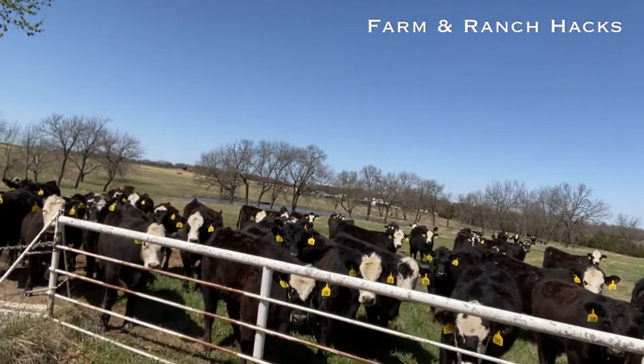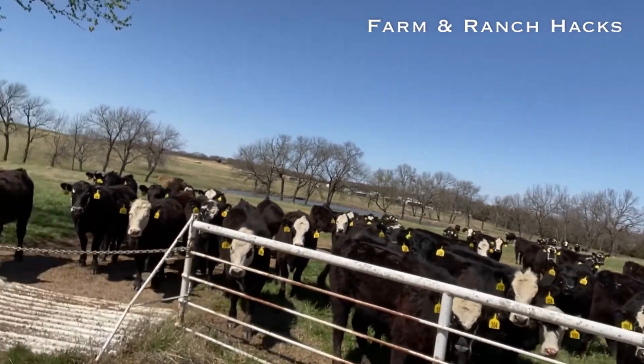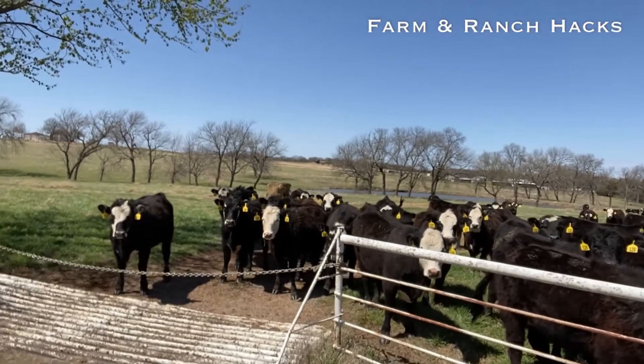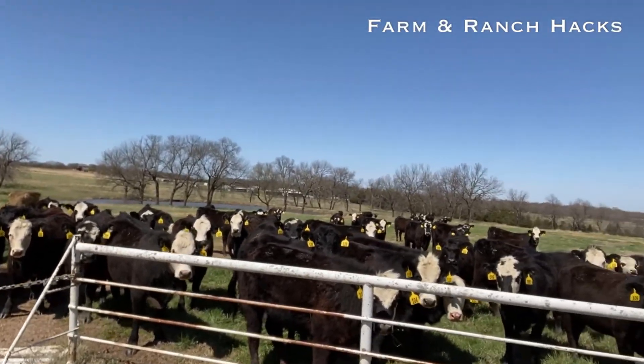We're not seeing any riding so far today, which is also good. We don't want that yet — waiting another day or two for that. But that's what we've got going.